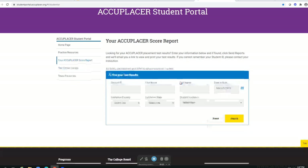On the next screen, you will fill in the information required: Student ID, first name, last name, date of birth, and then the institution of your choice and the country and state that it is in. Then click the search button to bring up a copy of your scores.